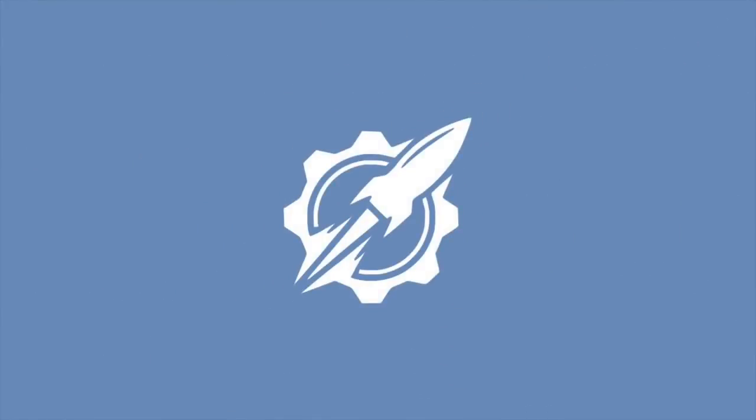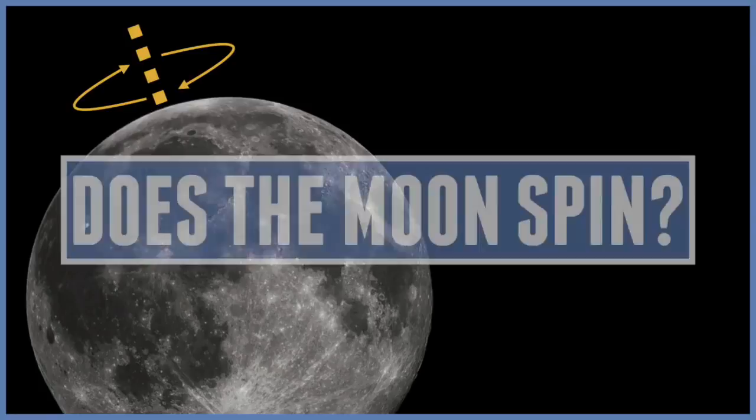Hello everyone and welcome to our universe. Today we'll be answering the question: does the moon spin?